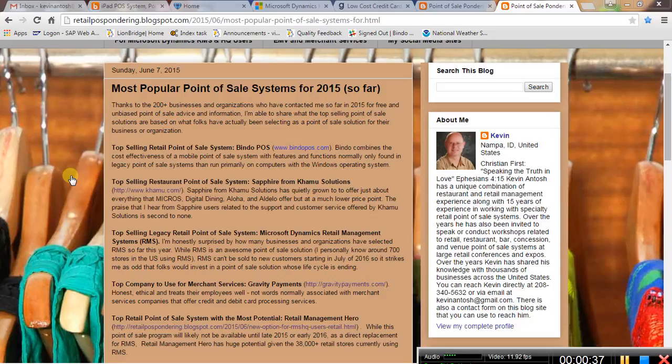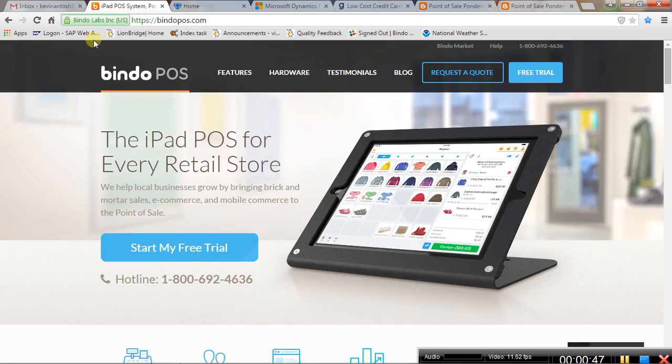I'm going to go through this kind of fast, and my contact information will always be in the video description if you have any questions. Top selling retail point of sale system: Bindo.